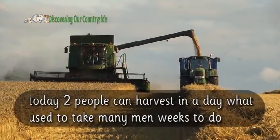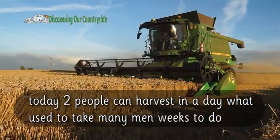Today two people can harvest in a day what used to take many men weeks to do.